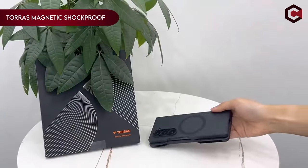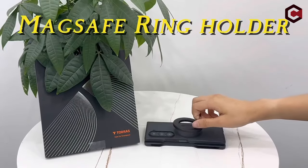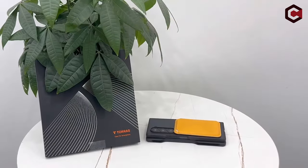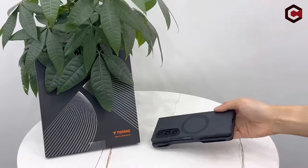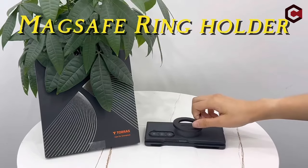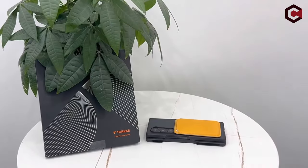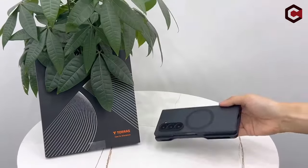On number 7: TORES Magnetic Shockproof. The TORES Magnetic Shockproof case combines advanced technology with robust protection. It features N52SH neodymium magnets and MegaMag-boosted technology for a strong 18N magnetic hold, compatible with all MagSafe accessories. Certified with 3X military-grade shockproof protection, it includes X-shock corner airbags and elastic TPE plus TPU materials to withstand up to 8,000 drops. The case has a built-in S-pen holder, a slim profile adding just 0.04 inches of thickness, and a semi-clear design to showcase your phone's style. Easy to install without adhesive, it comes with a 180-day replacement warranty.